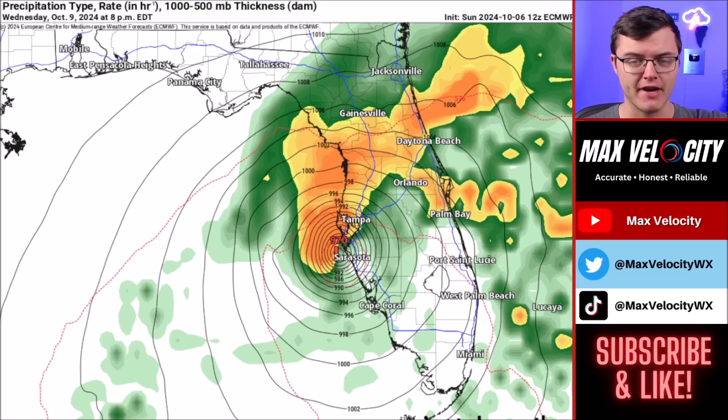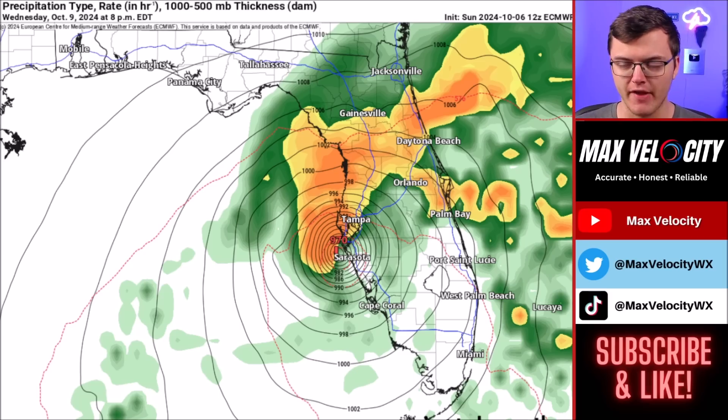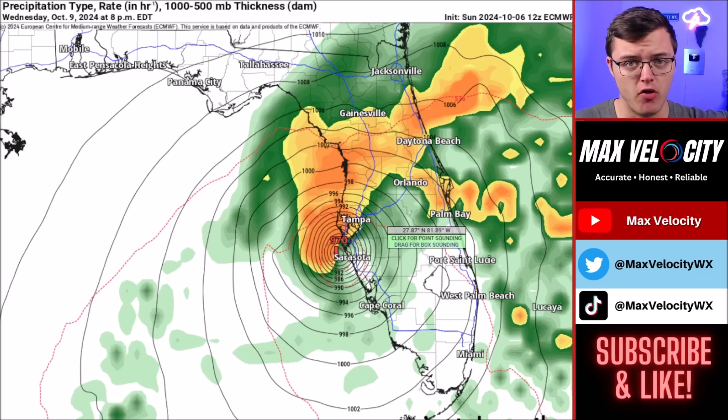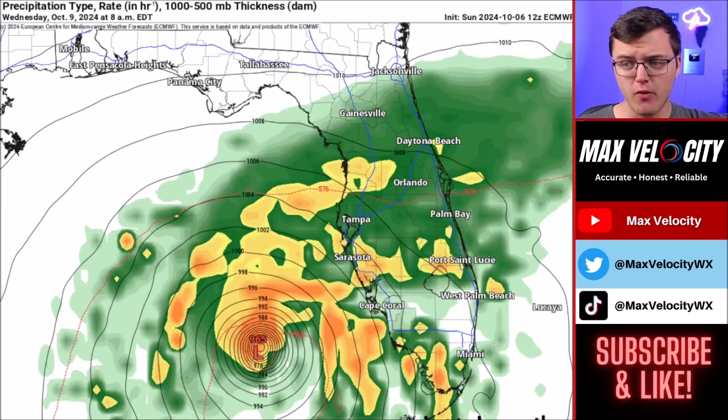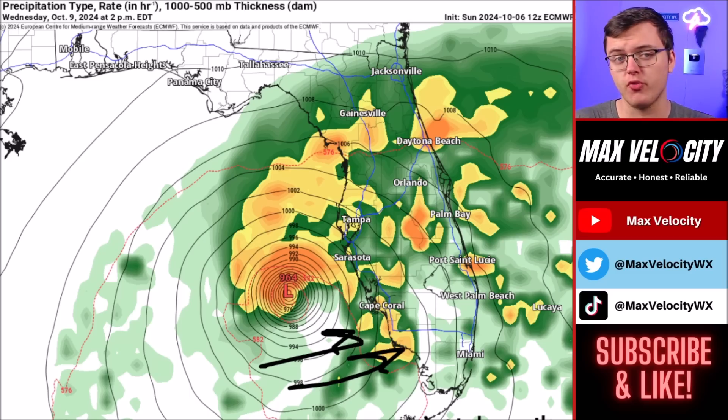The track continues to shift back and forth, but it could still make landfall near the Big Bend or even as far south as Cape Coral. The European model has this making landfall near Tampa, which means we are going to see significant storm surge near and especially south of Tampa Bay. We could even see historic numbers — upwards of 15 feet of storm surge would be a possibility in Tampa Bay if this makes landfall just around or just to the north of Tampa. Also, if this does weaken a little bit before landfall, that means the storm surge is going to broaden out more, giving it a larger field of impact across the west coast of Florida.